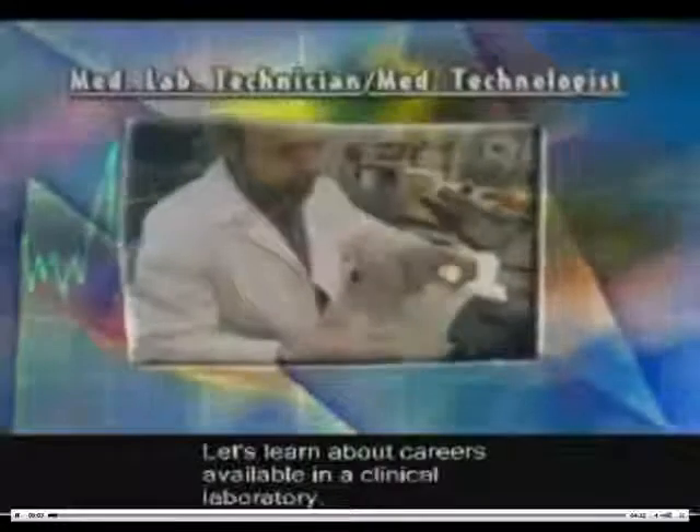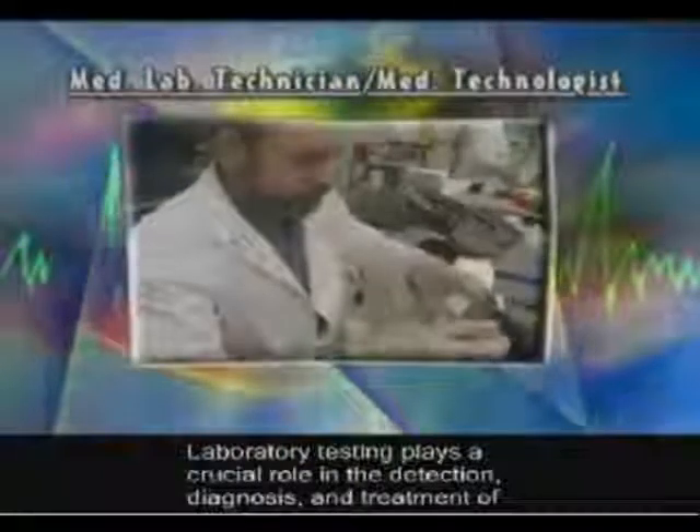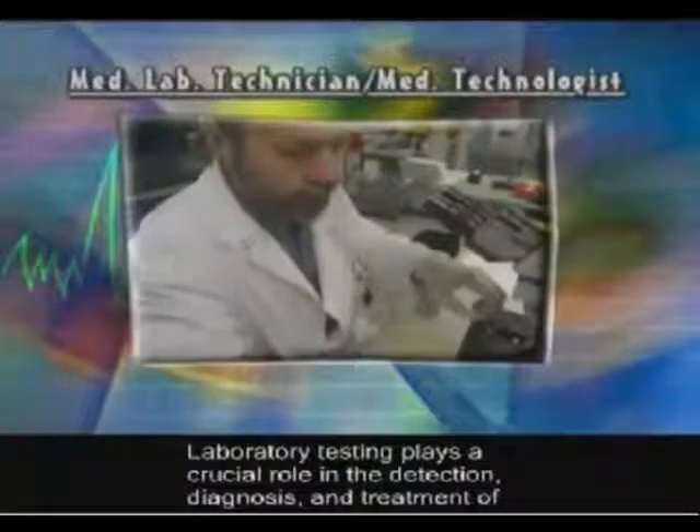Let's learn about careers available in a clinical laboratory. Laboratory testing plays a crucial role in the detection, diagnosis, and treatment of disease.